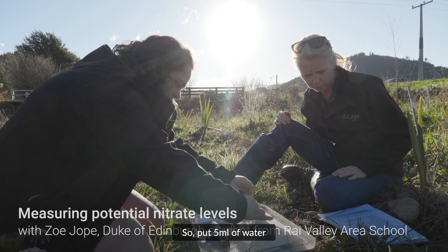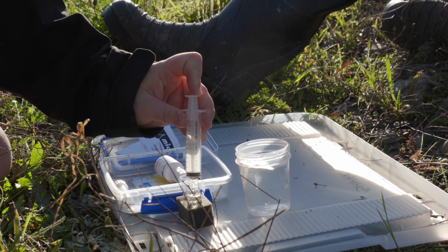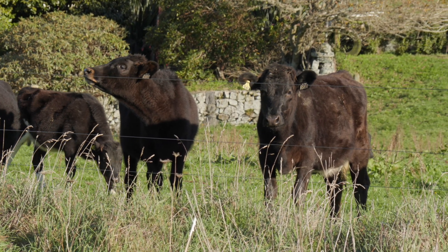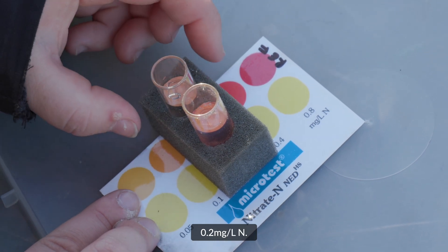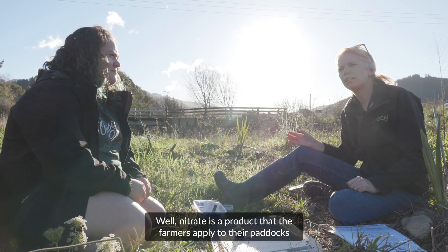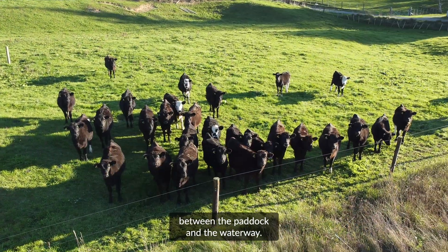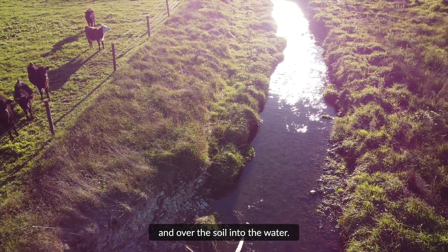So we put five mils of water in each one. It's closest to point two. What is nitrate, Wendy? Well, nitrate is a product that farmers apply to their paddocks to help the grass grow. But where it becomes a problem is if there's no vegetative buffer between the paddock and the waterway — in heavy rain the nitrate will wash through and over the soil into the water.